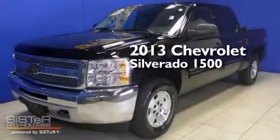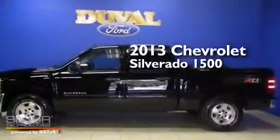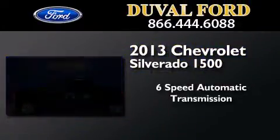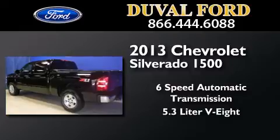This is a 2013 Chevrolet Silverado 1500. This truck has a 6-speed automatic transmission, a 5.3-liter V8, and 4-wheel drive.